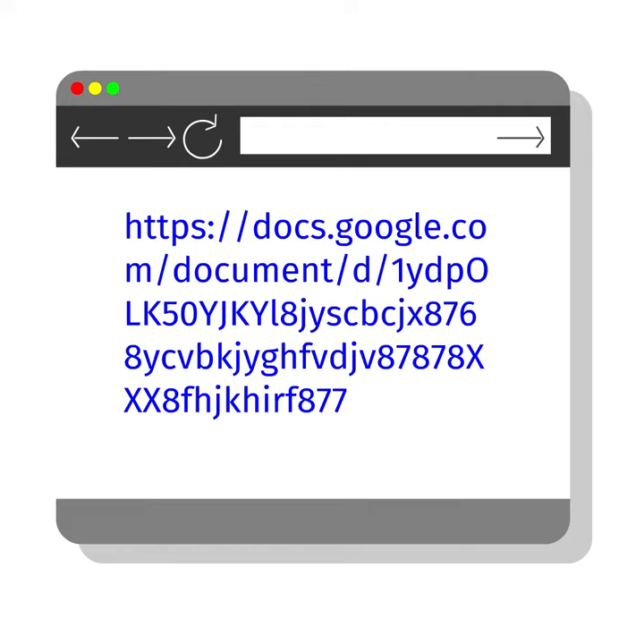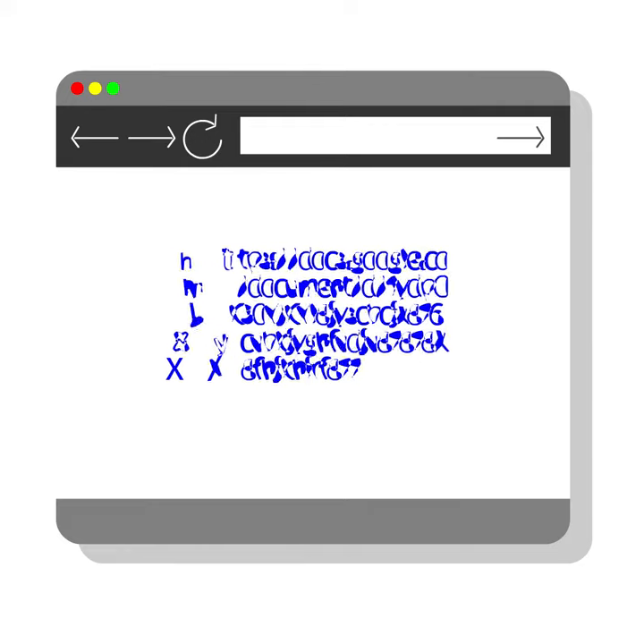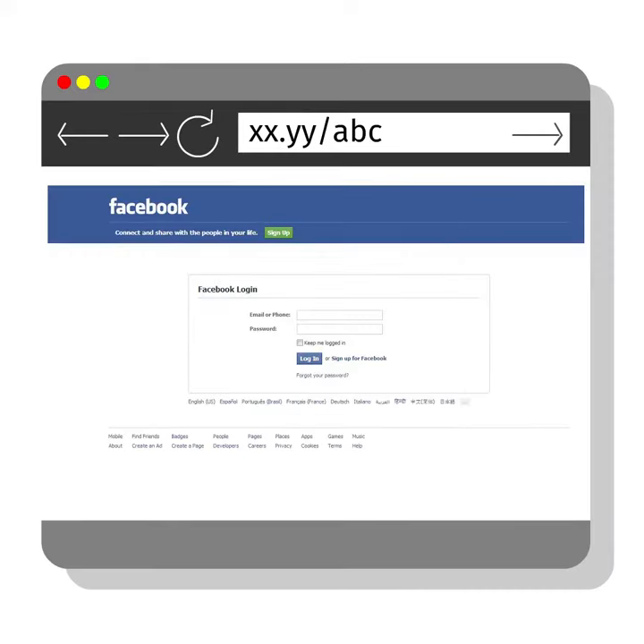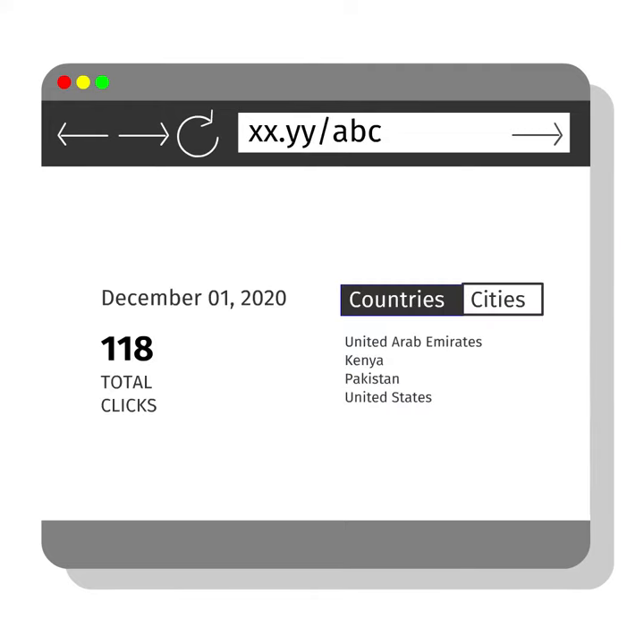Another popular technique to hide URLs is through URL shorteners. While they solve the problem of long and ugly-looking URLs, they also make a perfect tool to send unsuspecting eyes to the darker corners of the internet, including pages designed to steal your login details. URL shorteners also allow creators of the short URL to track when and who clicked on the link.